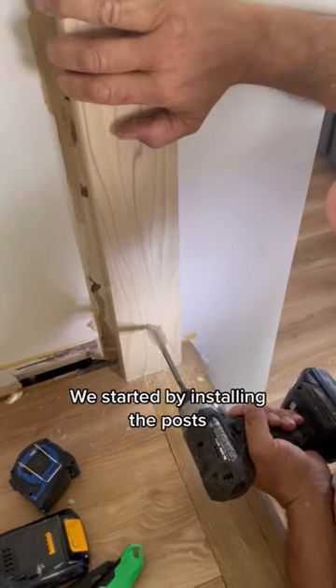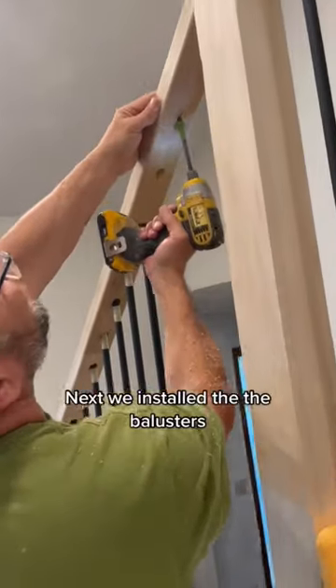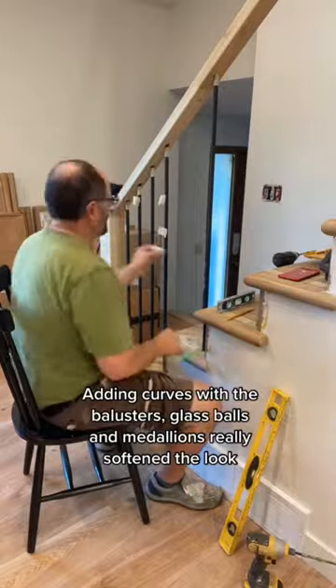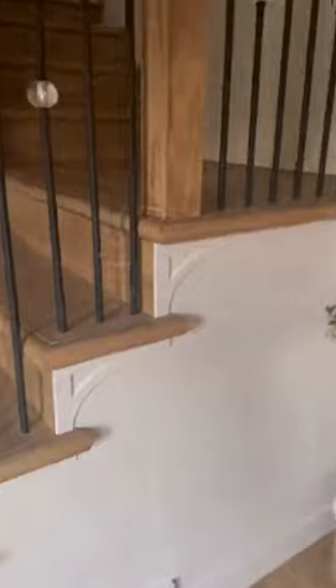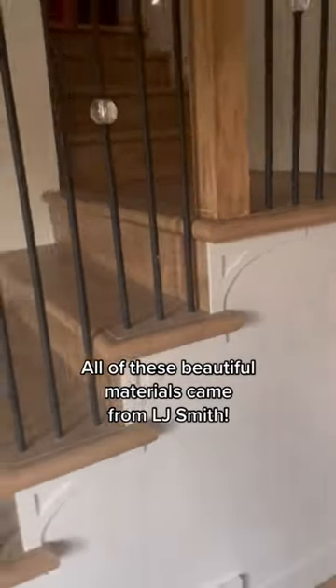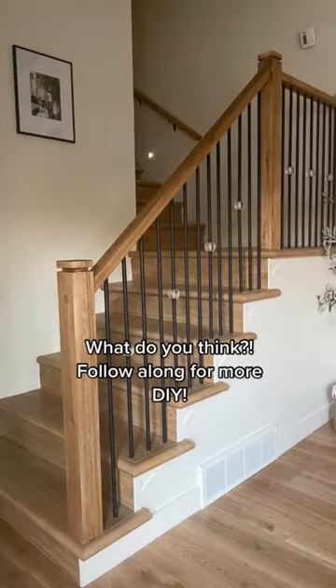We started by installing the balusters, which I love how square and modern they are, but I also love how we softened up the squareness of everything by adding some curves — like the roundness of the balusters, the glass balls, and even these medallions that LJ Smith provided for us as well. I absolutely love the finished look. What do you think?